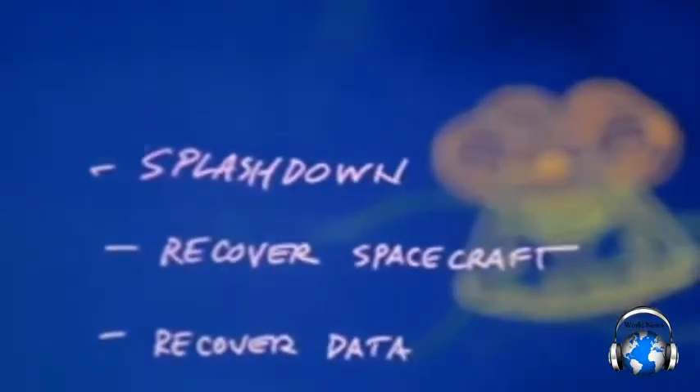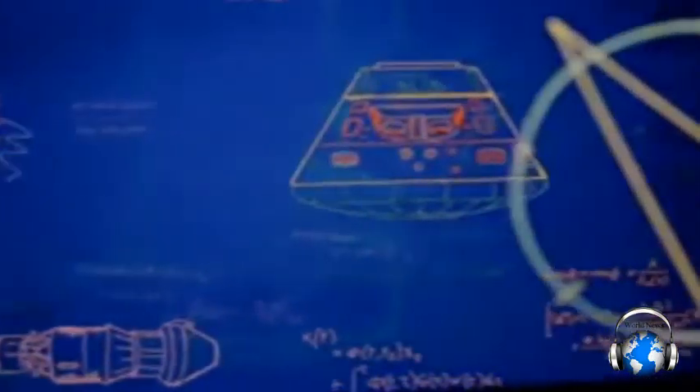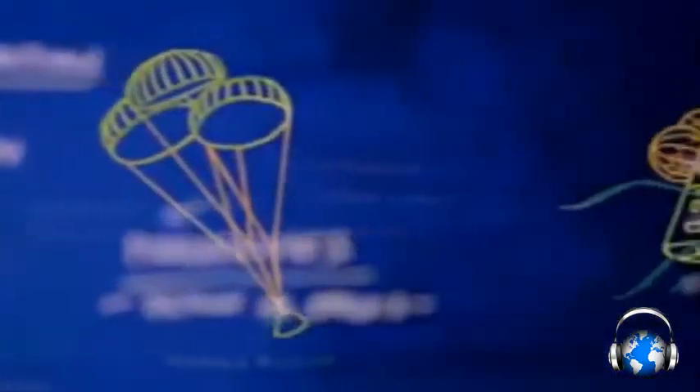And then — splashdown. For this first flight, we won't have astronauts inside, but we still have some very precious cargo. The flight data from this mission is stored inside the Orion spacecraft. While our flight might be over, there is still a lot of work to do. Onboard sensors recorded every detail, from launch, to flying in space, to re-entry, to landing.